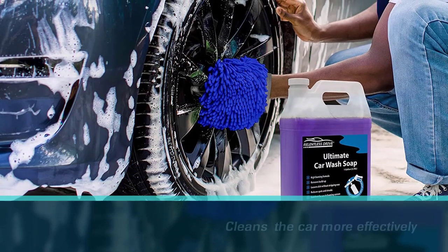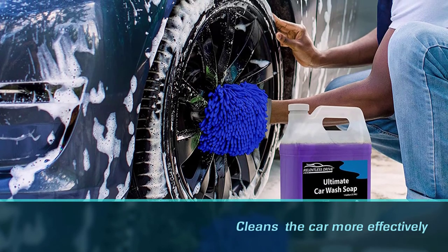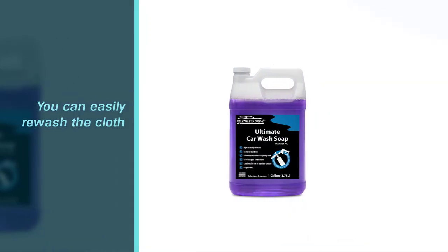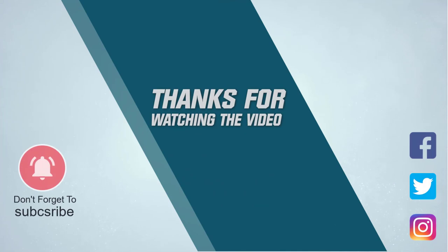You can easily rewash the cloth in the machine. It also has a unique mesh lining inside and plastic wrist cuffs for easy operation. For more details, click the link in the description. Thanks for watching the video.